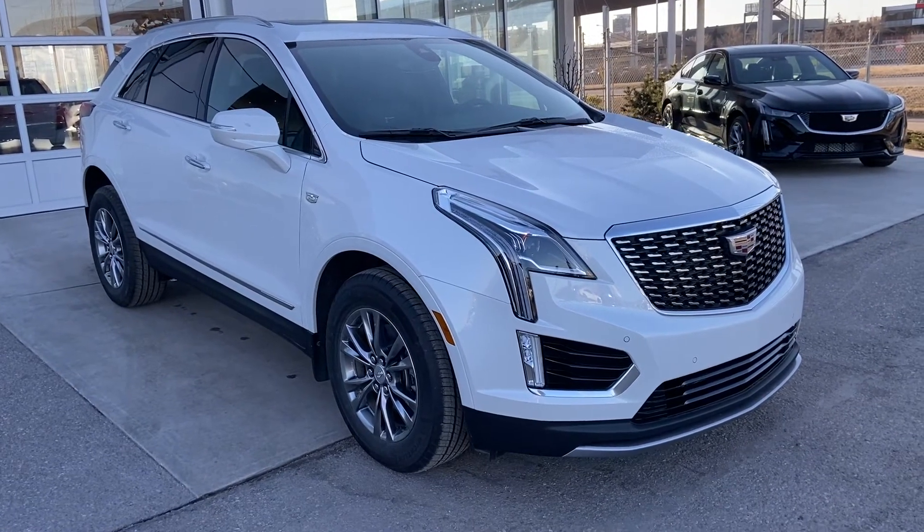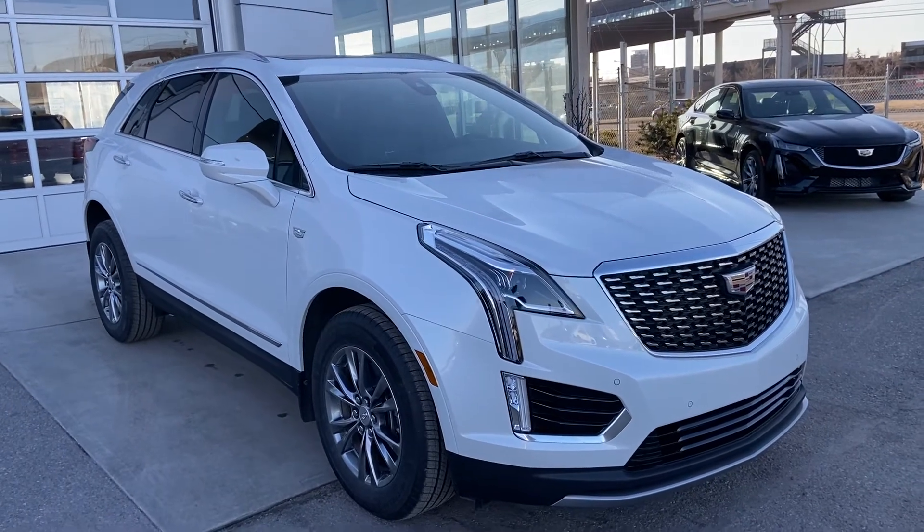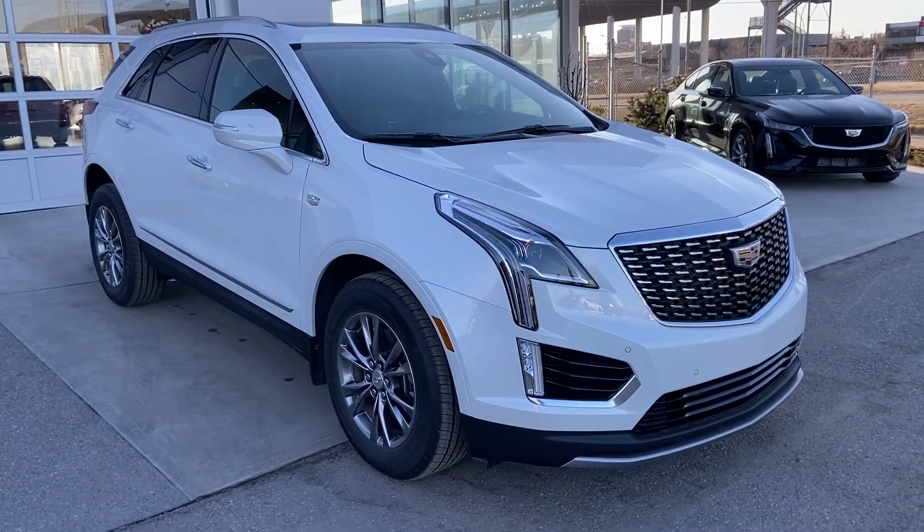Thank you for taking the time to watch this brief walk-around video on the brand-new 2021 Cadillac XT5. For any questions or inquiries, please contact our sales team.